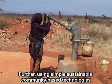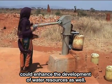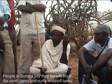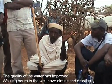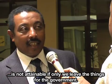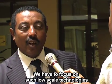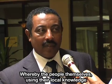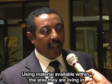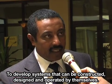Further, using simple sustainable community-based technologies could enhance the development of water resources as well. The coverage of water supply, particularly for the rural poor, is not obtainable if we only leave things for the government. We have to focus on such low-scale technologies whereby the people themselves, using their local knowledge and materials available within the area they are living in, develop systems that can be constructed, designed and operated by themselves.